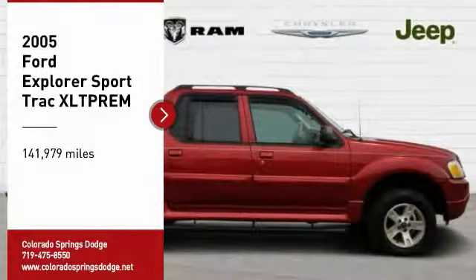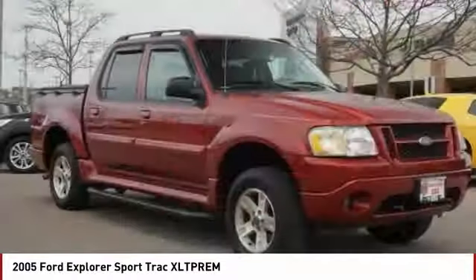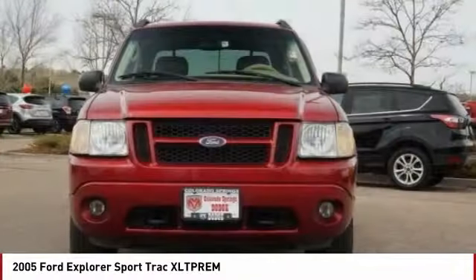Come test drive the 2005 Explorer Sport Trac. You've got a lot of capabilities to call on in a Ford Explorer. Don't underestimate your choices.